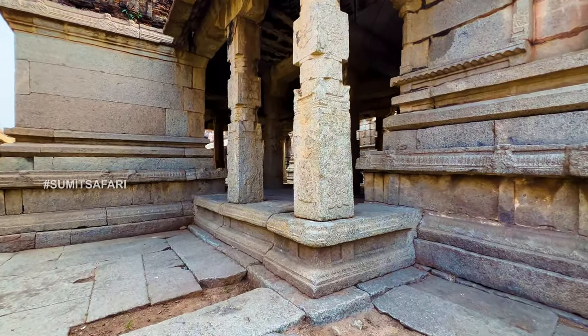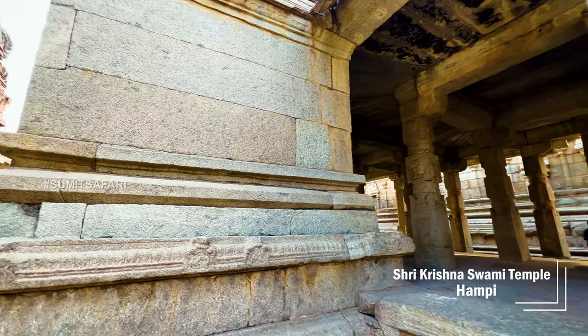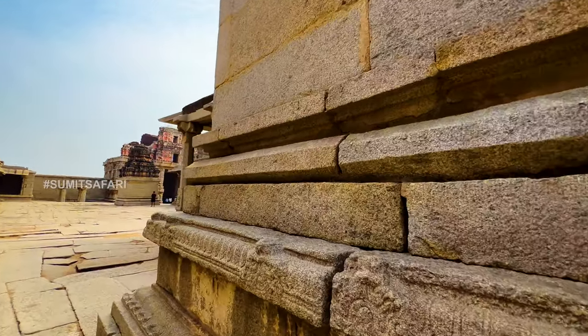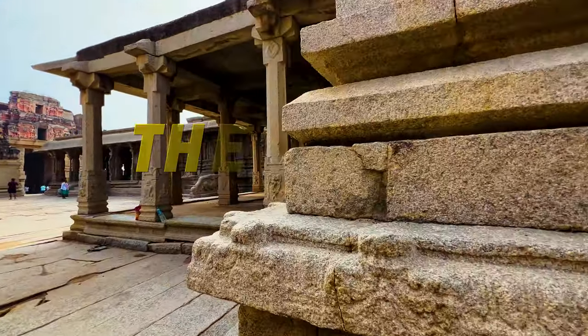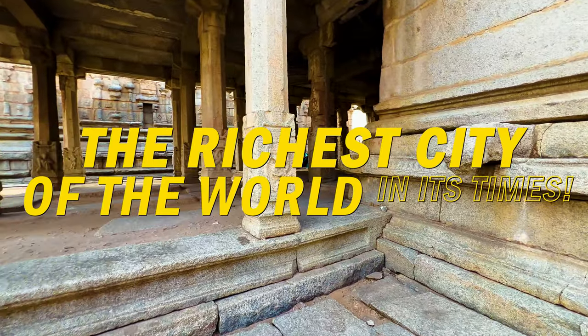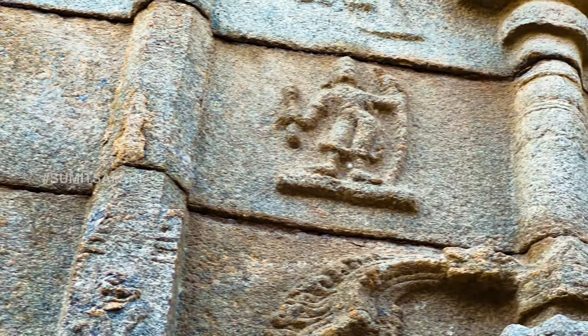Friends, right now we are in the Krishna temple of Hampi, Karnataka, and today we are going to show you something very special in this temple — carving, to be precise. Hampi was one of the richest cities in the world in the 14th century. The temples here are quite grand, offering us a glimpse of the glory of that time.